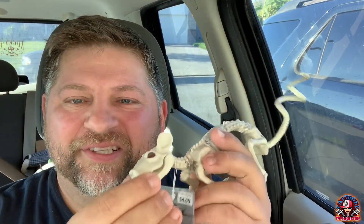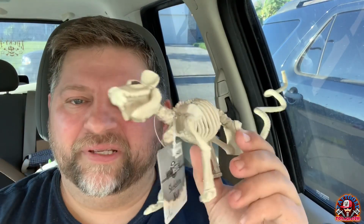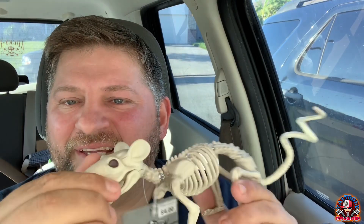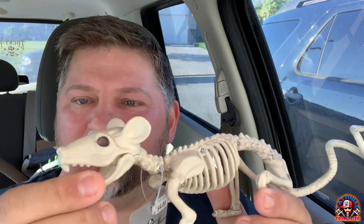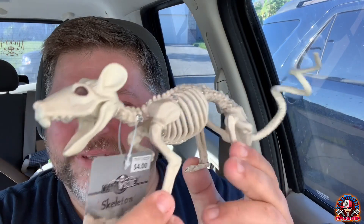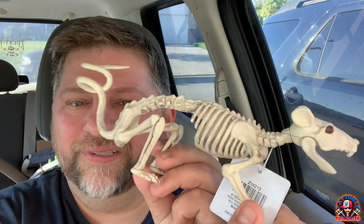Also picked this up for four bucks — it's just a Halloween decoration, but I want to do a custom project on it. You can see it has articulation in the jaw and the head. I think it's really neat looking and I want to do a saddle, some weapons, and armor on it. I thought it'd be cool as a little ride for my skeleton warriors or for some three-and-three-quarter-inch figure. That's what I picked up today — thought it was some fun stuff.